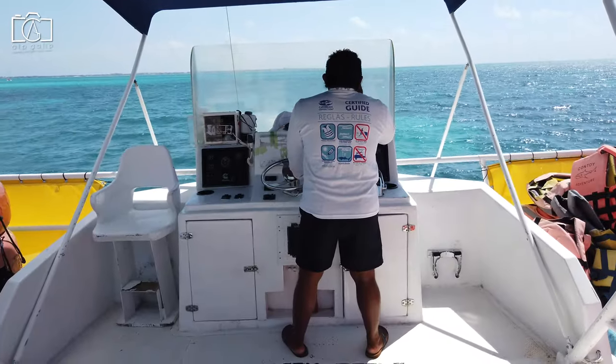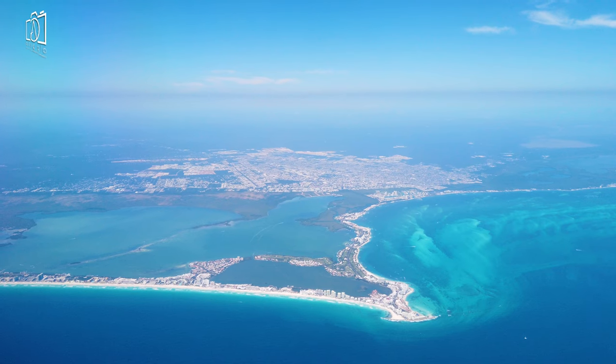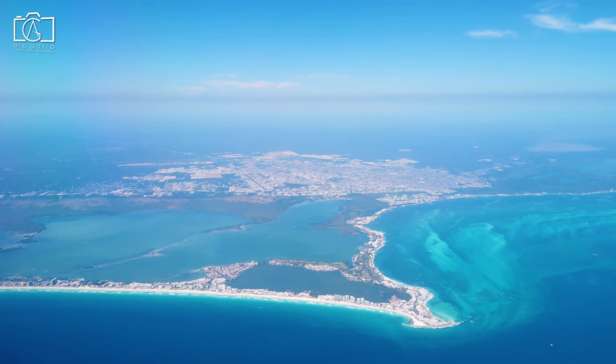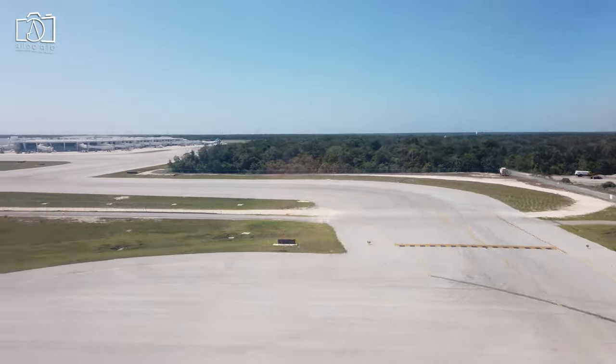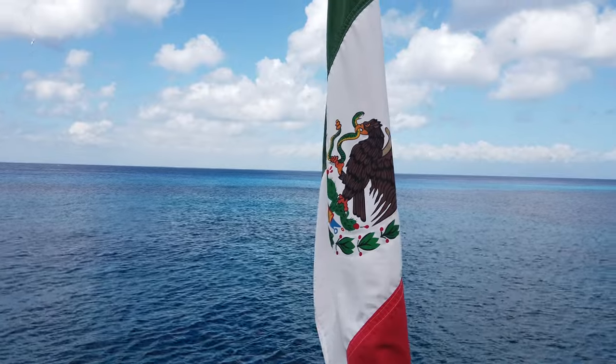The journey takes about 15 to 20 minutes and offers stunning views of the Caribbean Sea. For those arriving at Cancun International Airport, transfer services are available to take you directly to the ferry terminals, providing a seamless connection to Isla Mucares for international visitors.